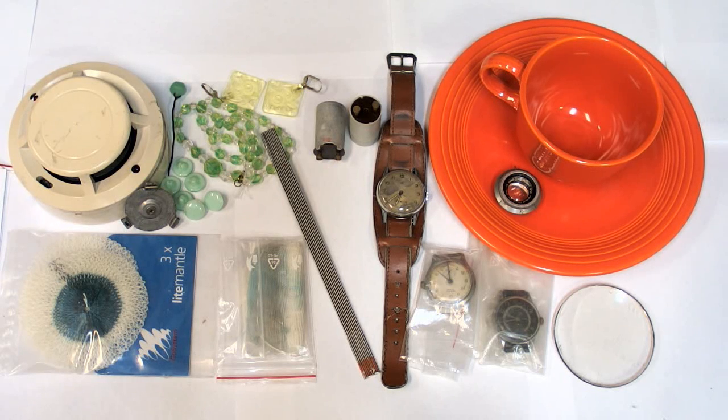Believe it or not, there are some items in our household or everyday life which are radioactive, or at least they used to be in the past.